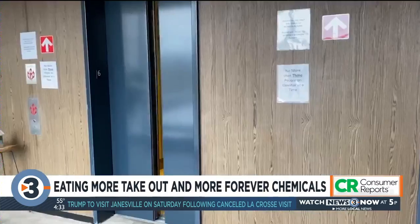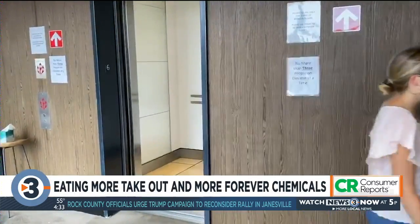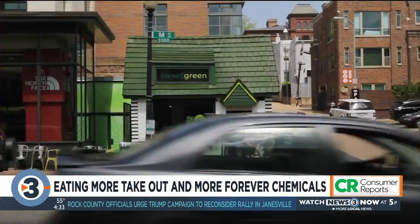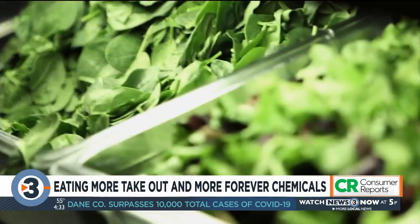Emily Bishop works in Washington DC and often runs out to pick up a quick lunch before heading back to the office. Healthy eating is very important to me. That's why she chooses restaurants like Sweetgreen or Cava. I know that it's healthy. There's going to be good ingredients that are good for me.